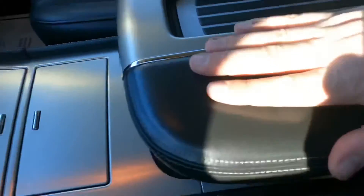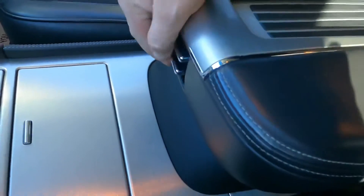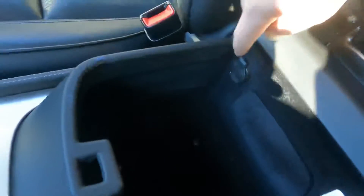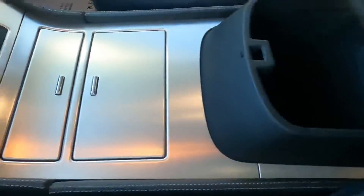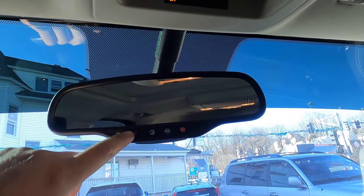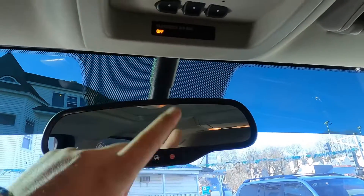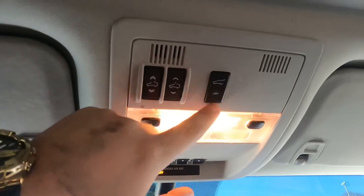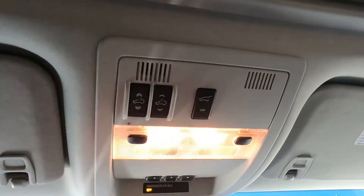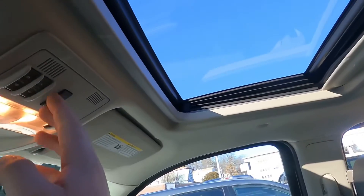There's a Cadillac badge on the center console, which is pretty big. It has two storage compartments — one here with the owner's manual, and a second larger one underneath. There's also a cigarette lighter and a USB port in there. The rearview mirror has auto-dimming for bright lights behind you, and there's an OnStar button here. There's a big moonroof and also a sunroof — both work.